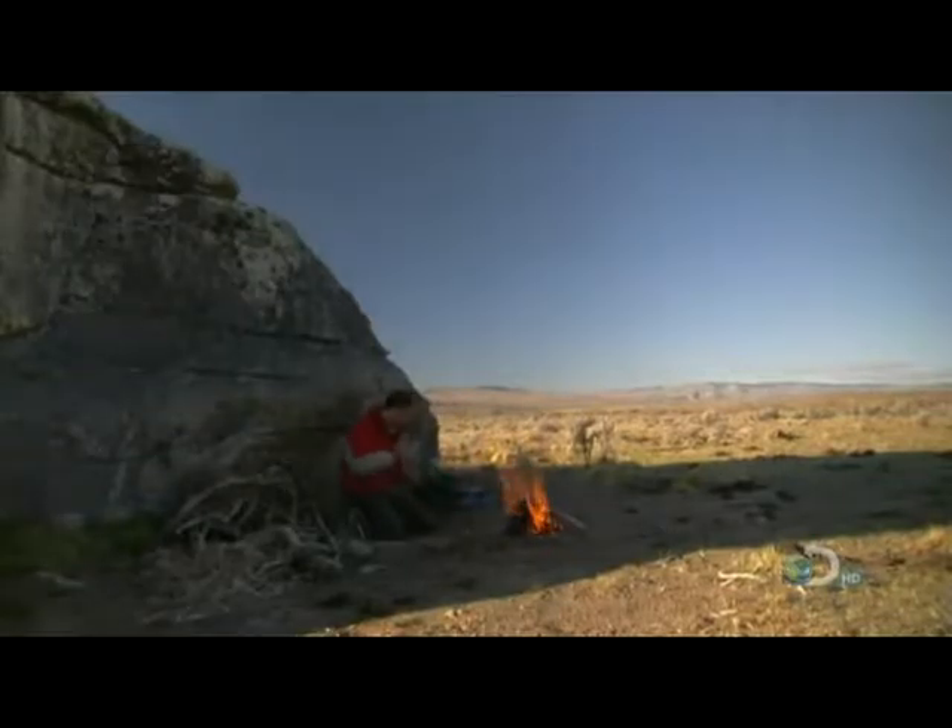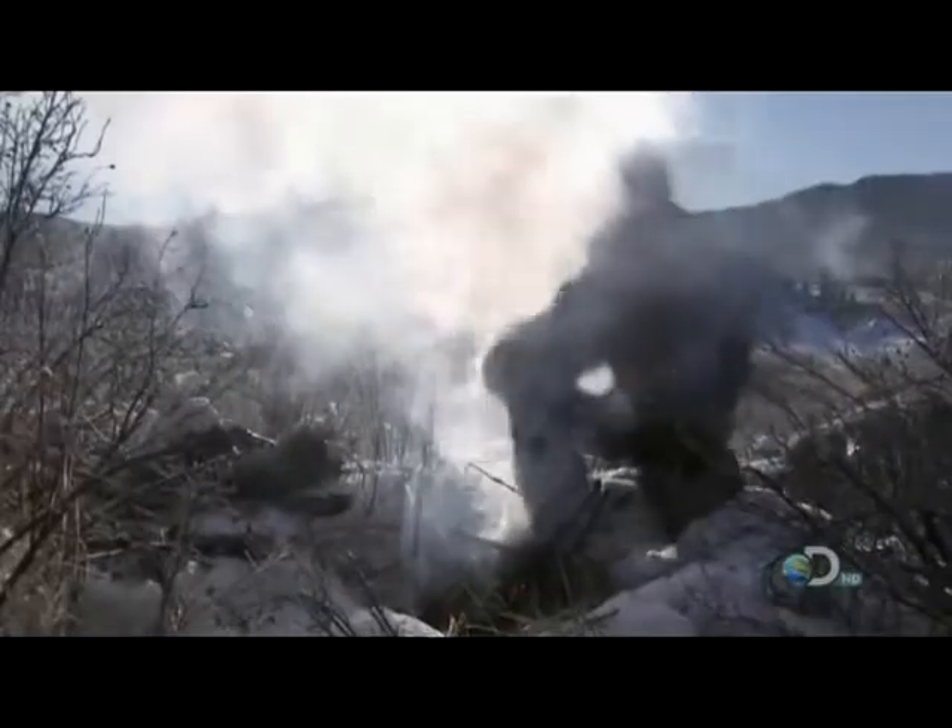Stuck out in the wilderness fighting for survival, nothing improves morale more than a warm, glowing fire.